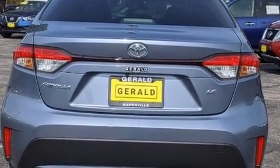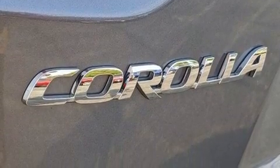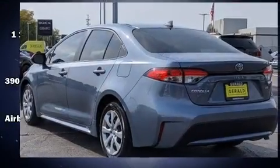Toyota prioritized fit and finish as evidenced by variably intermittent wipers, a trip computer, fully automatic headlights, power door mirrors and heated door mirrors, remote keyless entry, and power windows.